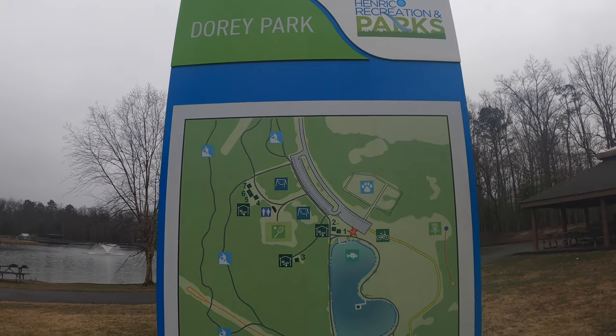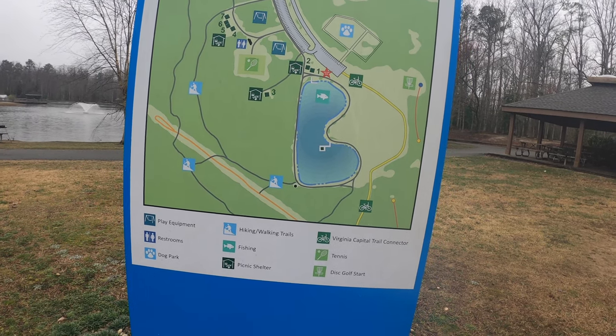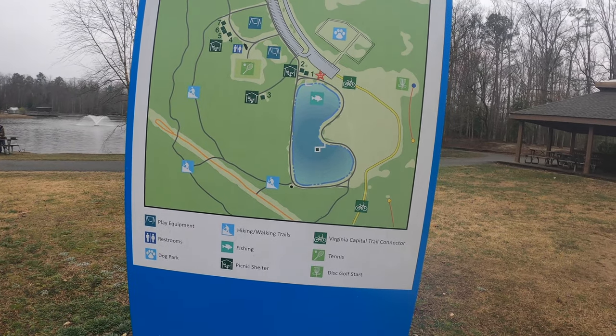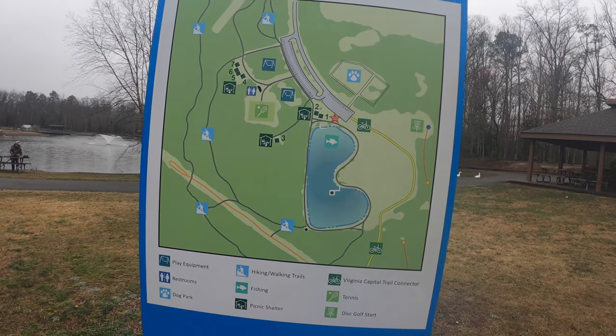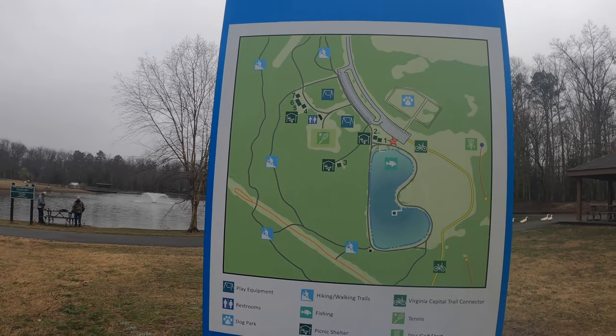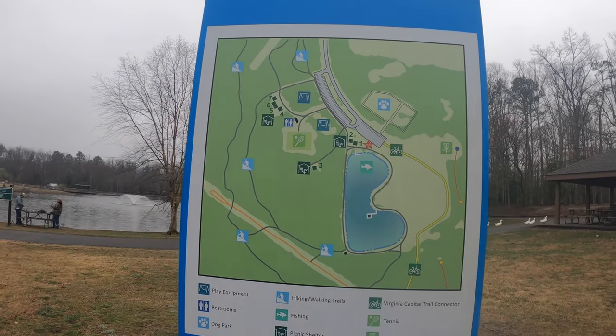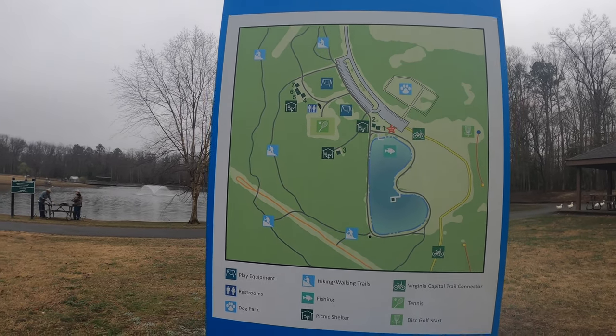I'll pick this back up when I get to the lake, do a real quick overview, and we're gonna get some wet lines. Hope you enjoy watching today. Here's the sign at the entrance to the lake. It says: play equipment, restroom, dog park, hiking, walking, fishing, shelters, Virginia Capital Trail connector, tennis, disc golf — quite a few things here — rec center. Really nice park, well maintained. Regular fishing regulations apply, must have a fishing license, and during certain months of the year you've got to have a trout stamp to fish here.